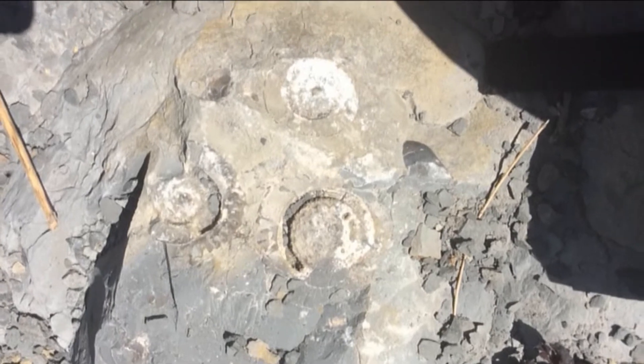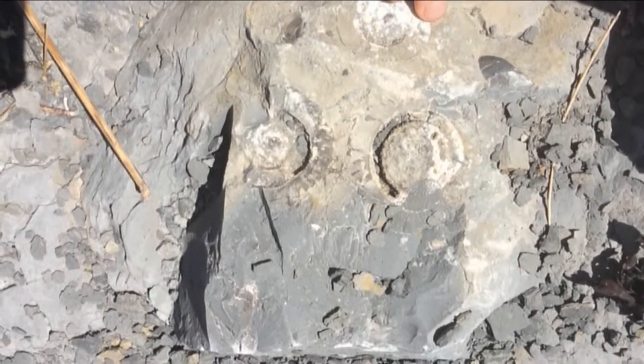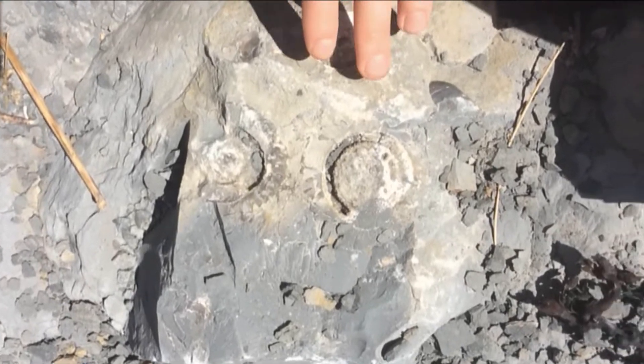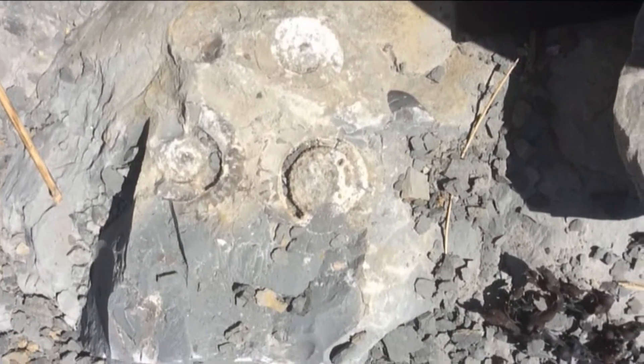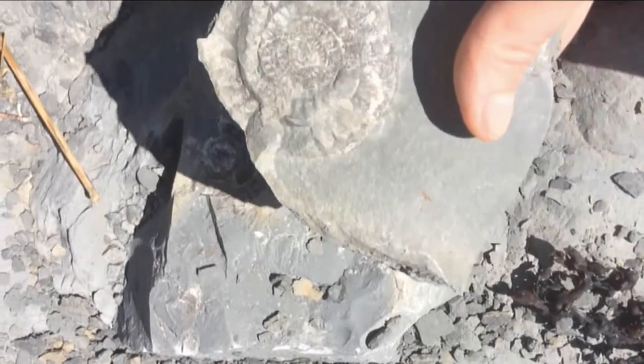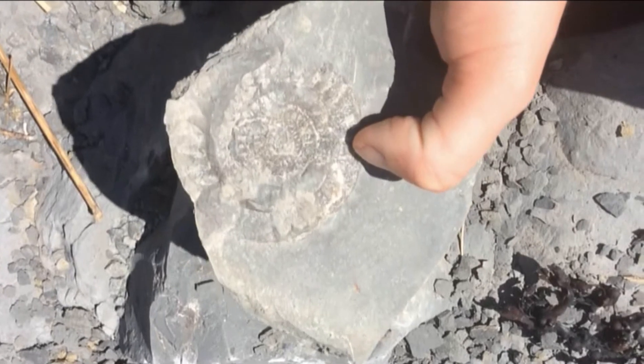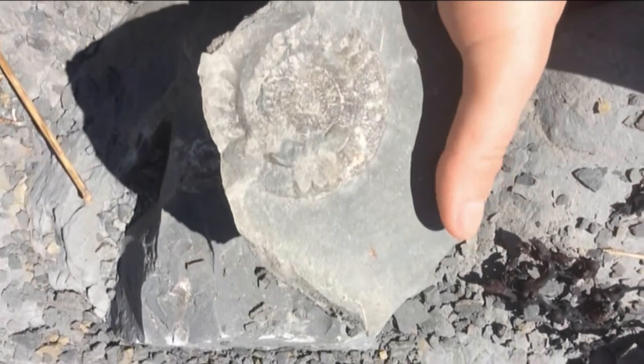I'm starting to find some really nice ammonite material here. This one is embedded in some really thick, tough rock — there's no way I'm going to be able to get that out, but I thought I'd show it. But this one I am going to take. Lovely ammonite — that is cool. Another one for the collection, and that's a really good one.